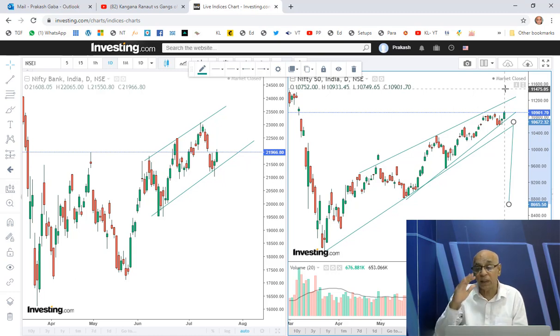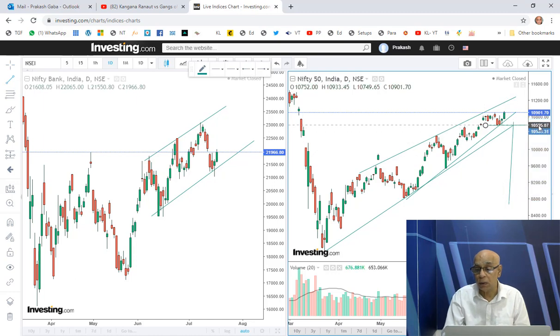It's getting narrower and narrower and I'm not entirely comfortable with that. So far, if it's up, it's up. We assume that as long as the level of 10,550 holds, we should be fine. Let's take it that way and respect it accordingly.